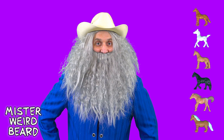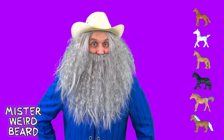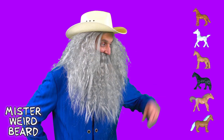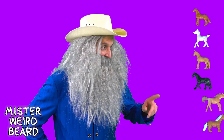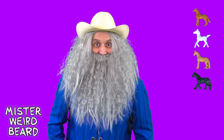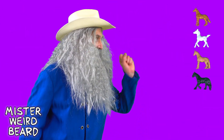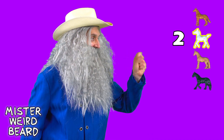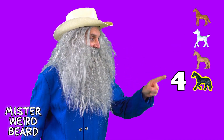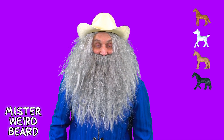Now, let's see what happens if two of the horses gallop away! Okay! Mosey along now, little guys! How many horses do we have left? Let's find out! One! Two! Three! Four! We have four horses left!